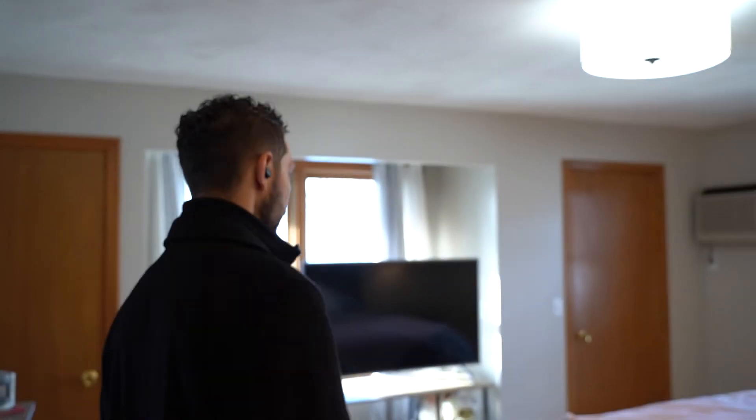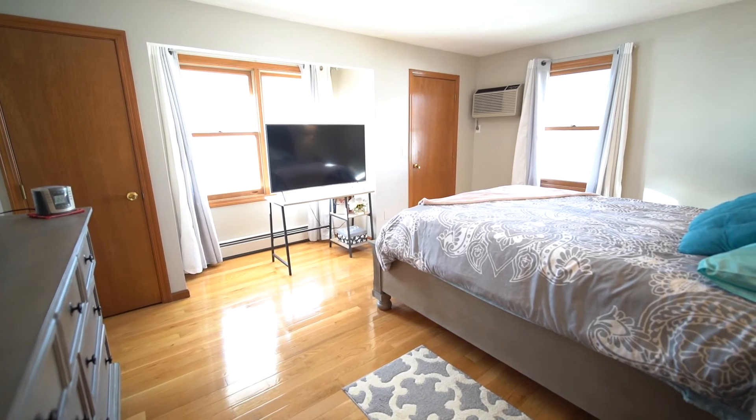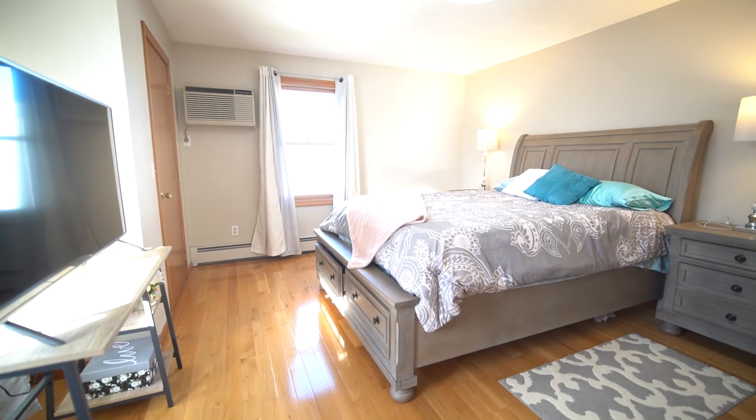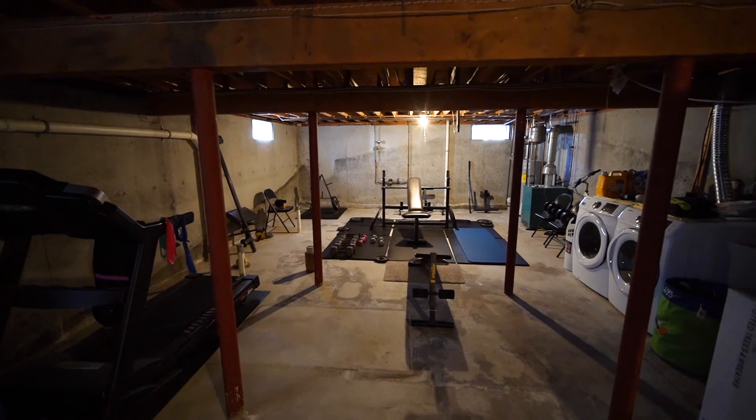I'm in the kids bedroom right now — like the other bedroom, this one also has two closets and tons of natural light. Awesome. So then we're gonna go over to the basement.